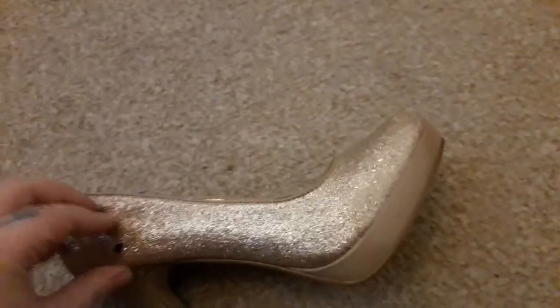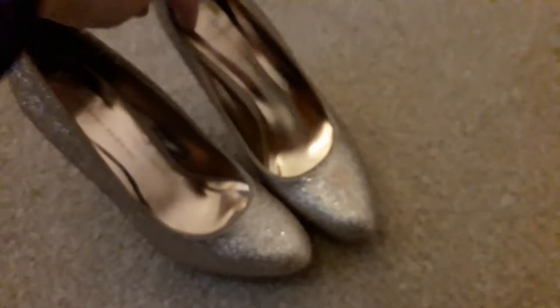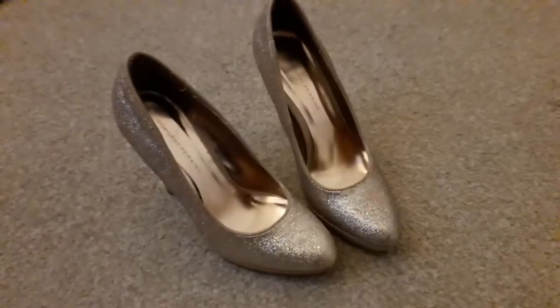I forgot to show you — I got these high-heeled shoes as well, these sparkly gold ones. Now on to the Harry Potter presents.